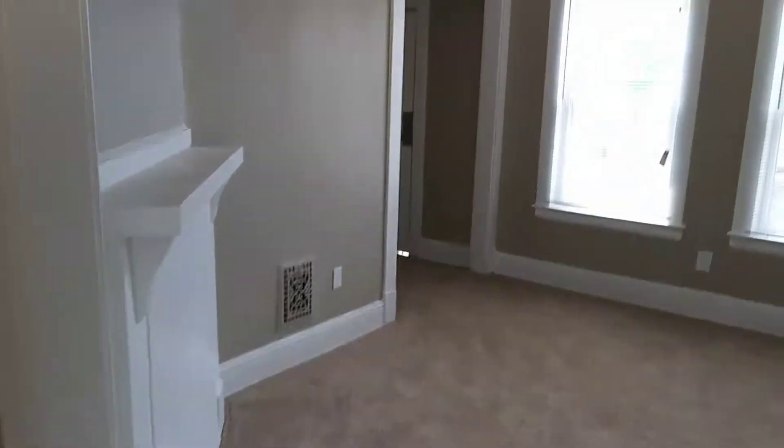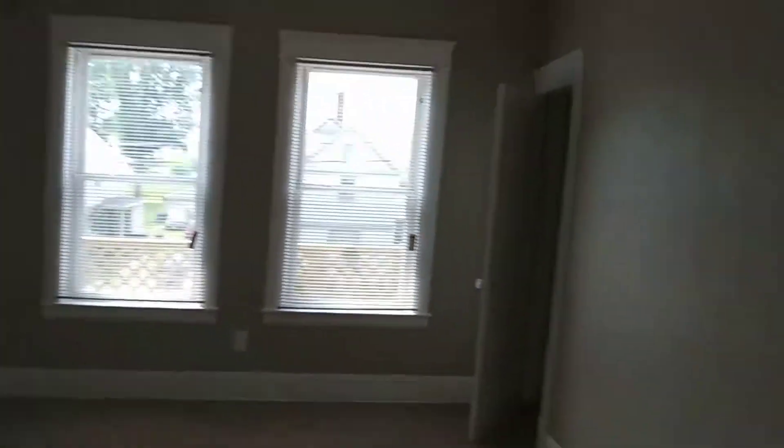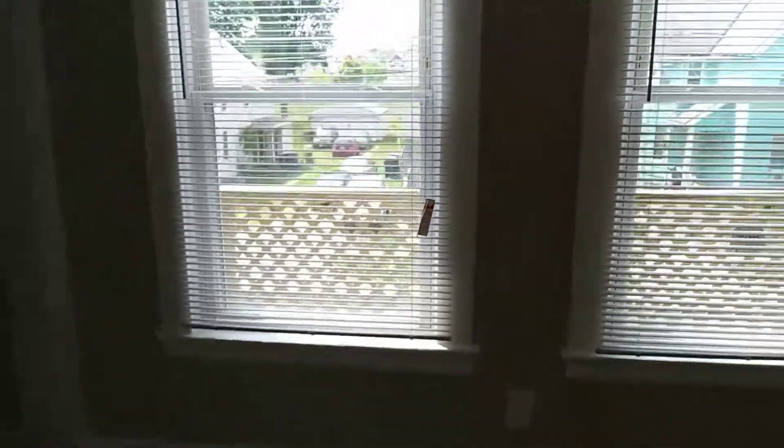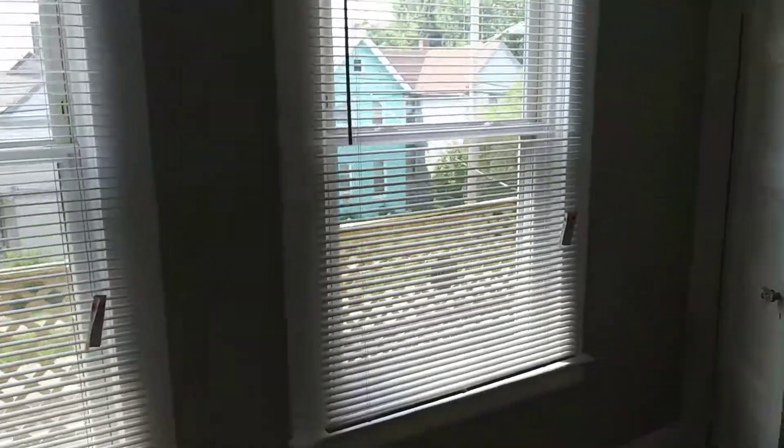Going into the living room. You have new carpeting. All the walls are in good shape. Ceiling fan is working. Light's working. Blinds are good. Screens are in the windows.